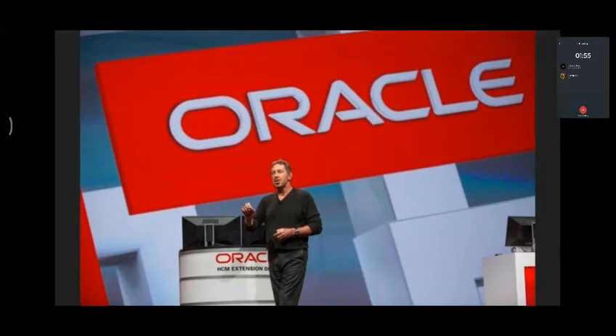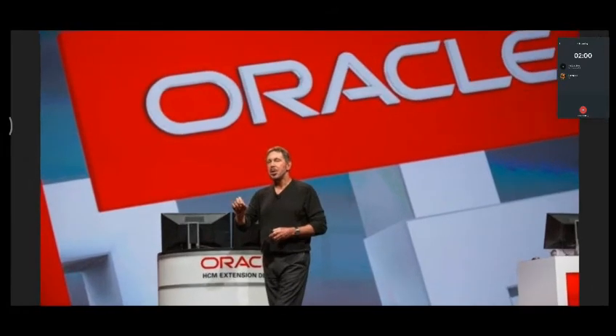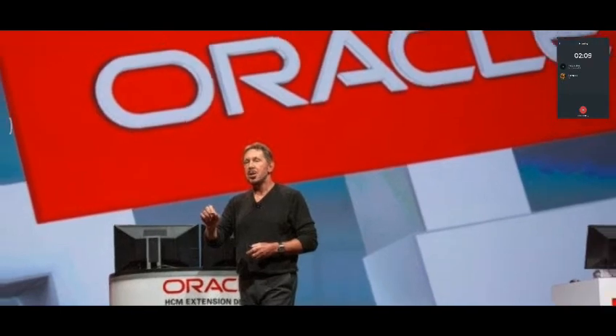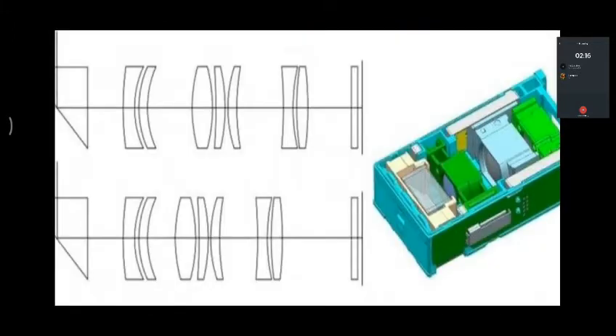There are articles about the board of members and the American announcement regarding TikTok's future operations.